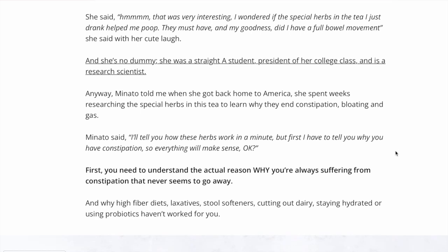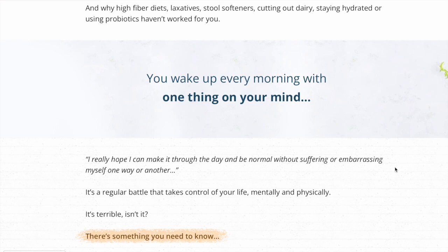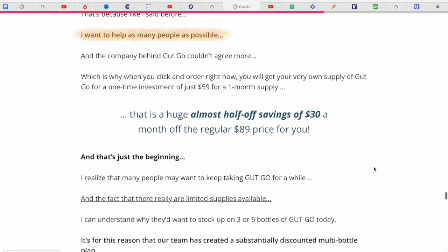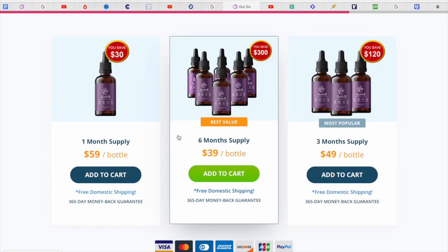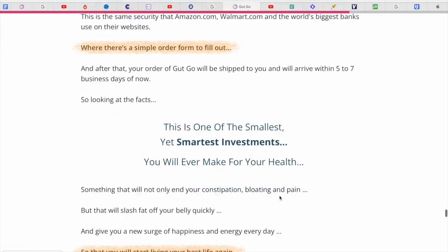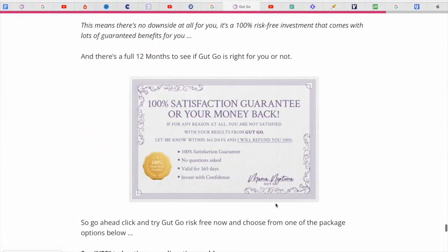I wanted to record this video first to tell you to be careful with the website you are going to buy Gutgo from. If you do buy the product, do the exact treatment and take it seriously. Remember that your results will be very different from any other person because your organism acts in a very unique way. I really hope this video helped you and I hope that Gutgo actually helps you a lot to improve your life and the many other benefits that this product promotes.